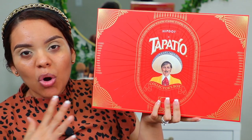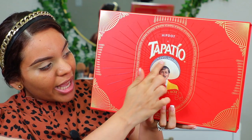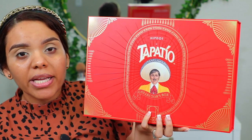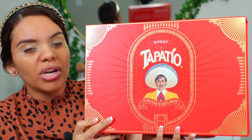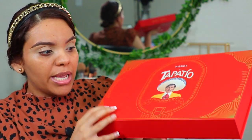La caja es completamente todo el tema de Tapatío. En la página e incluso aquí en la parte de enfrente les especifican que esta es una caja de colección. Son cajas muy parecidas a las que una empresa nos enviaría como relaciones públicas.